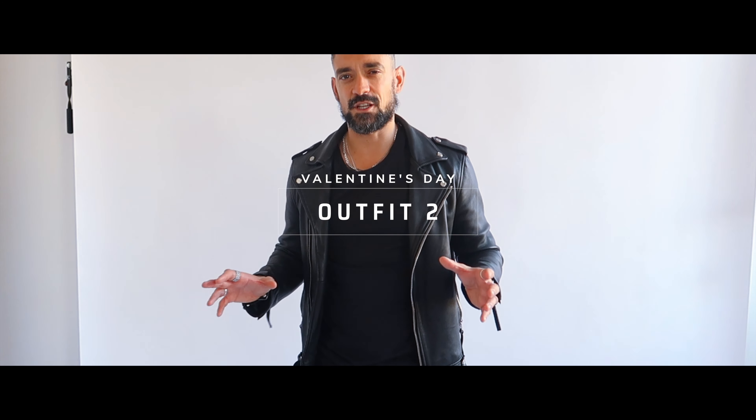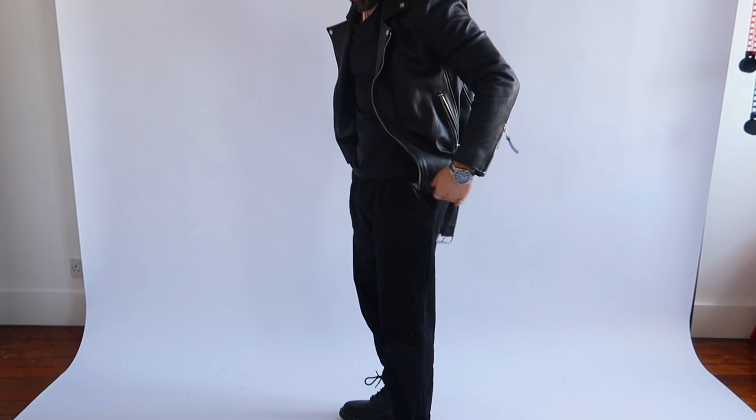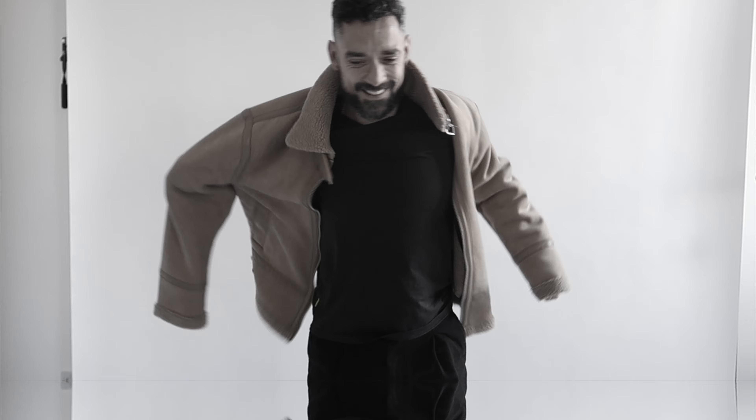This is my second outfit — pretty basic to be fair. It's a leather jacket style, pretty much all black. But I also have another jacket that goes really well with black clothing, and that's a tan-colored jacket. So if you do have a tan jacket, it will go just as well as a leather jacket. Let me know what you think.